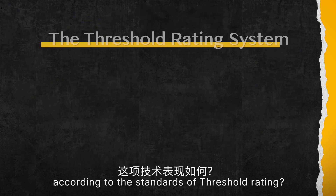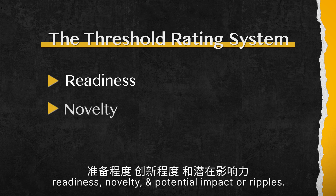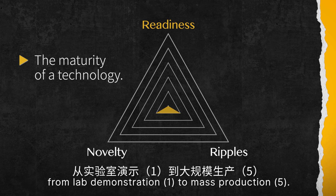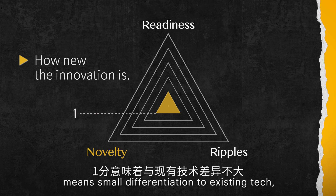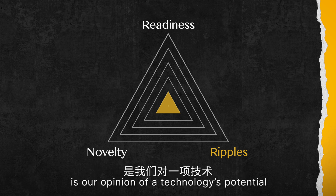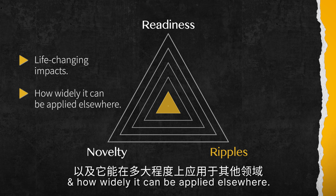So how good is it according to the Threshold rating? We have three categories: readiness, novelty, and potential impact — or ripples. Readiness refers to the maturity of a technology, from lab demonstration, which is a one, to mass production, which is a five. The novelty score refers to how new the innovation is — one means small differentiation from existing technology, and five means the innovation fulfils a new function. Finally, the ripple scale is our opinion of a technology's potential for life-changing impacts and how widely it can be applied elsewhere.